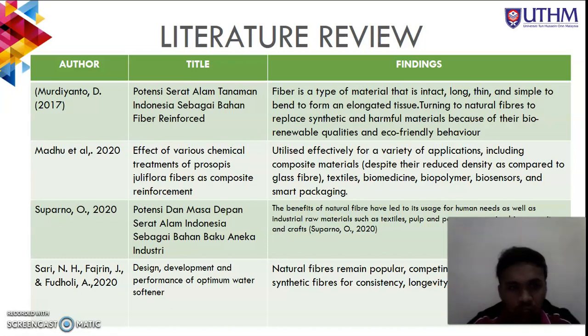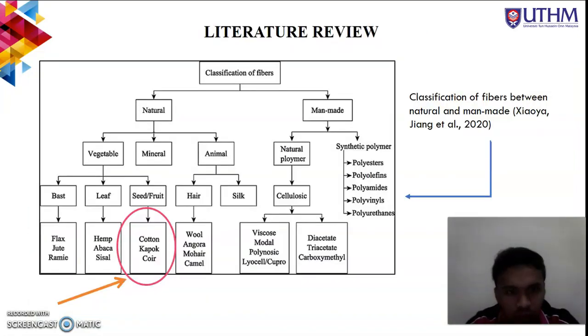The next finding is from a 2020 journal titled 'Potensi dan Masa Depan Serat Alam Indonesia sebagai Bahan Baku Aneka Industri,' where the author states that the benefits of natural fiber have led to its uses for human needs as well as industrial raw materials such as textile, pulp and paper, accessories, biocomposite, and craft. Another source by Sari et al. 2020, on the design, development, and performance of natural fibers, states that natural fibers remain popular, competing with wool, silk, and synthetic fiber for consistency, longevity, and color.